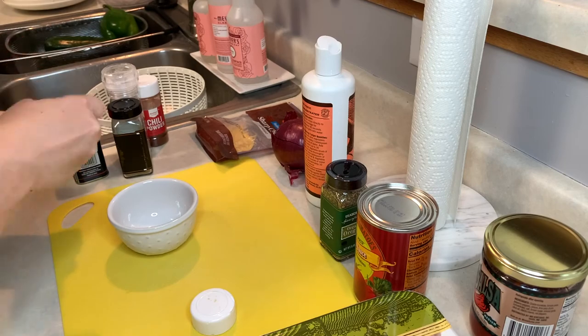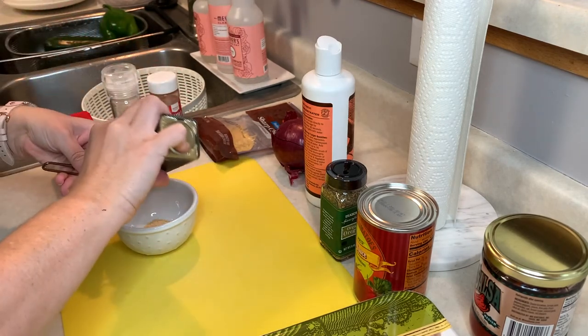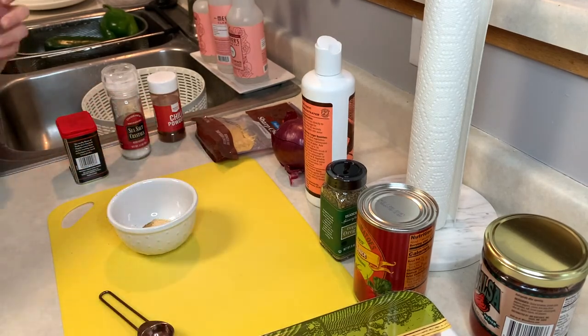Now I'm measuring out all the spices. Doing this beforehand just makes everything go a lot smoother and quicker when I'm actually in the midst of making the recipe.